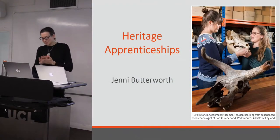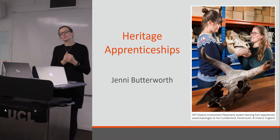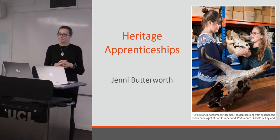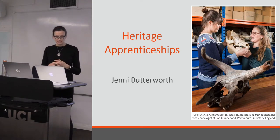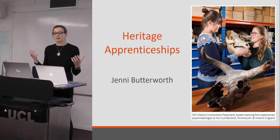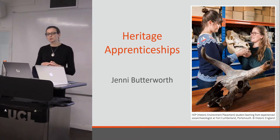Hi, I'm Jenny Butterworth. I facilitate the Historic Environment Trailblazer, which is a group that is developing heritage apprenticeships. The role is funded by Historic England, and I'm just going to do a really short introduction to heritage apprenticeships — where we've got to — and I'll just end with some questions.